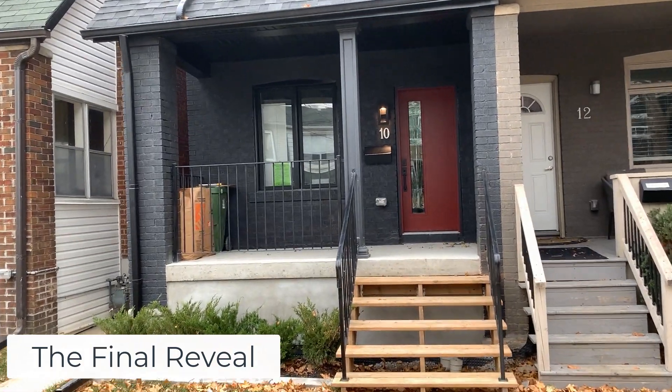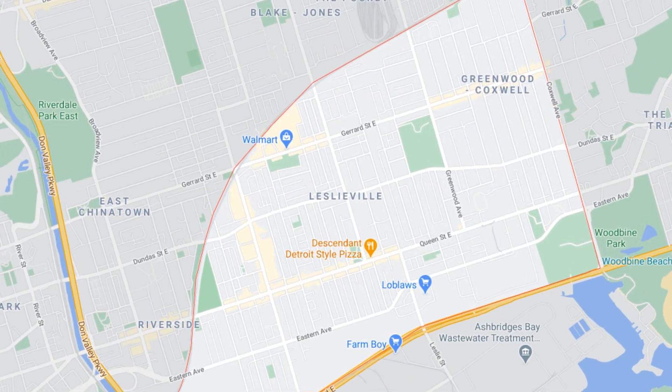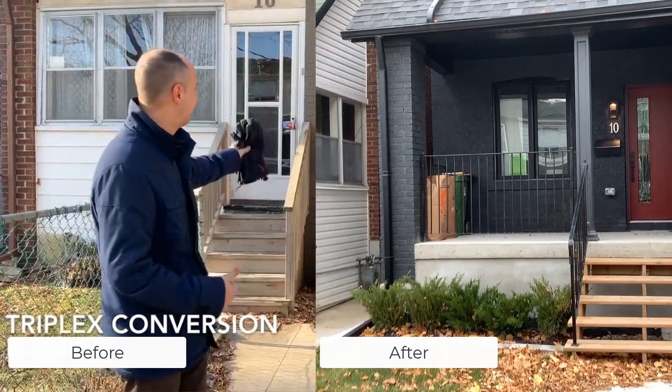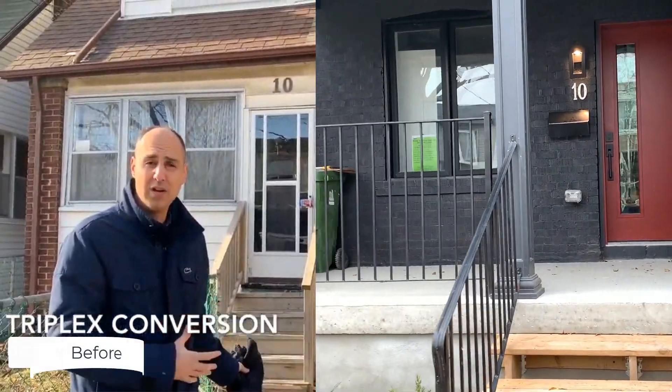Hey everyone, welcome to Beach Investing. I'm your host Andrzej Jelkowski. We are at the final reveal video for this triplex in Leslieville. Click below and you'll see the before and the progress videos, and now this is the final reveal.